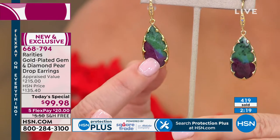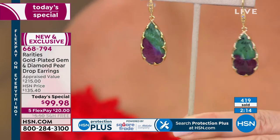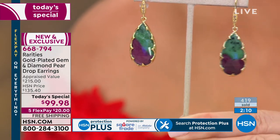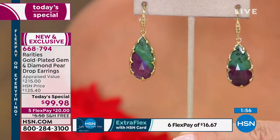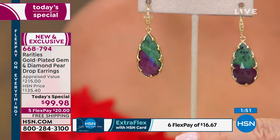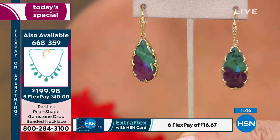400 people have said yes — this is one of our most limited today's specials we've ever offered in jewelry, because of the stone, the sheer weight of the stone, the size of the stone, faceted front and back, dripped in genuine champagne diamonds, at a price point of $99.98. That is a 10th anniversary celebration that will never happen again. Flex pay is $20 on any charge card or $16.67 on your HSN charge card.